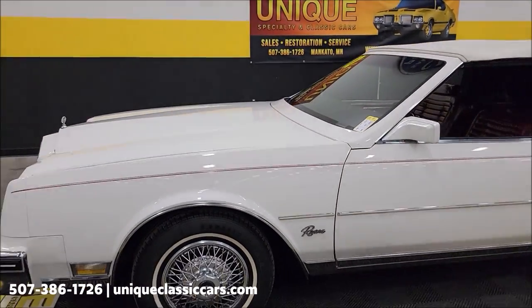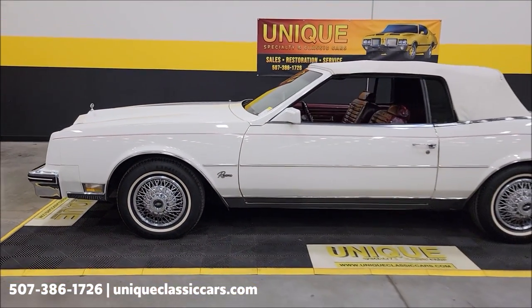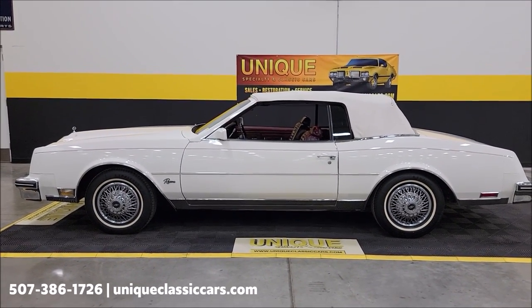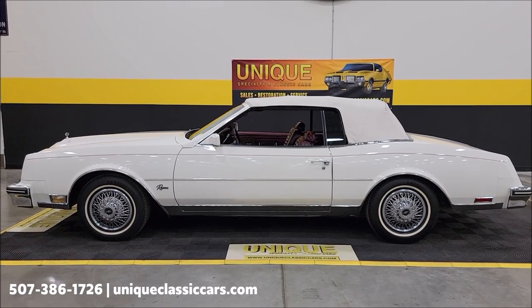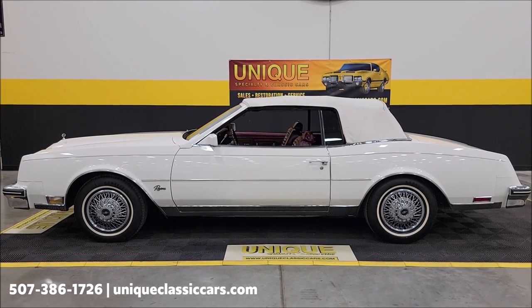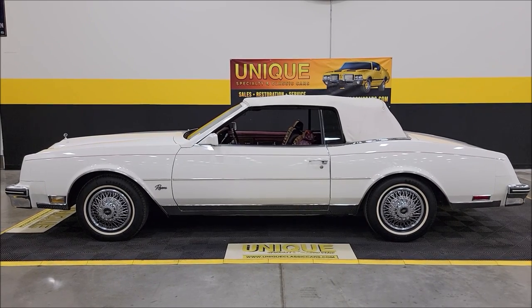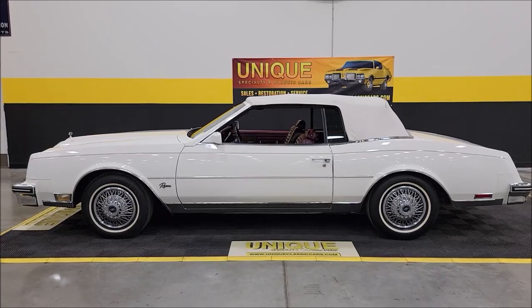1982 Buick Riviera Convertible — give us a call at 507-386-1726 or visit uniqueclassiccars.com. Click the link down below this video in the description and it'll take you right there. Remember, we do consider trades, financing is available, we can assist with transportation, and this vehicle may be eligible for an extended service contract — consult with your sales associate when you call in.